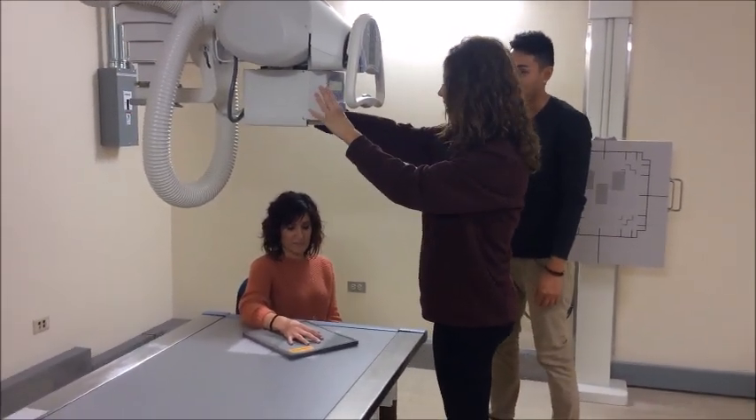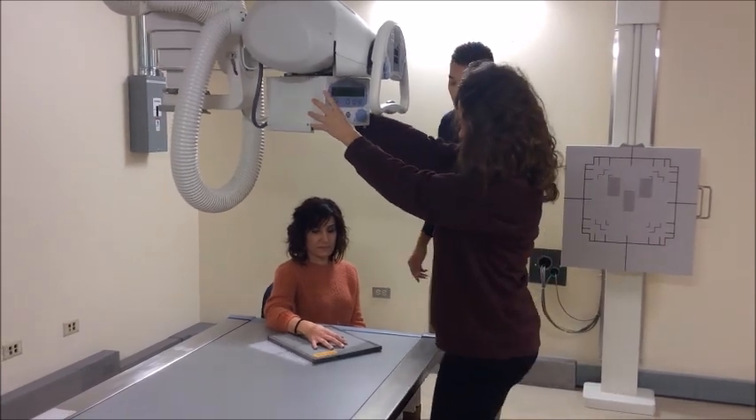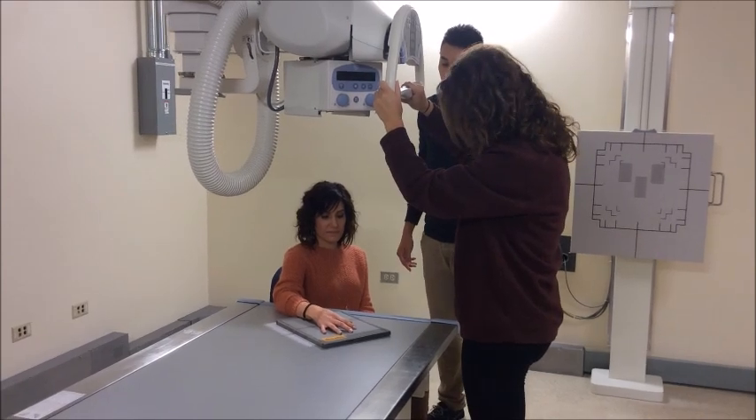So what are you doing with the two? I'm rotating the collimator to line up the central ray to her third digit.